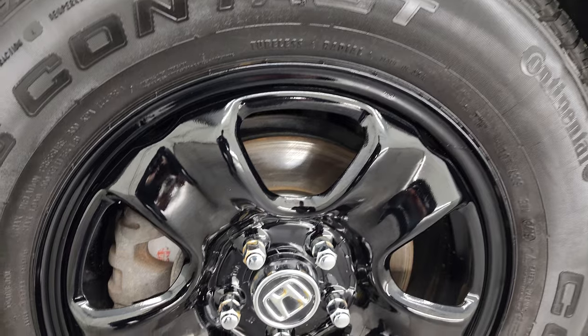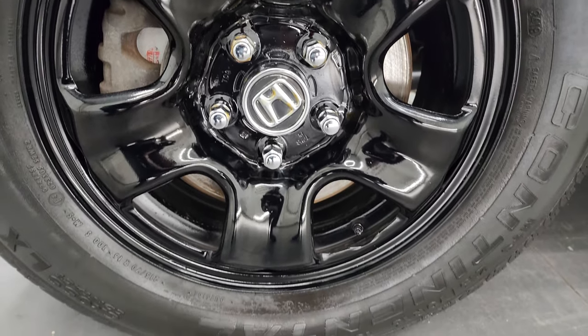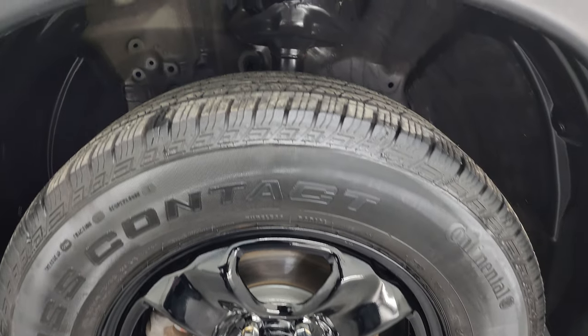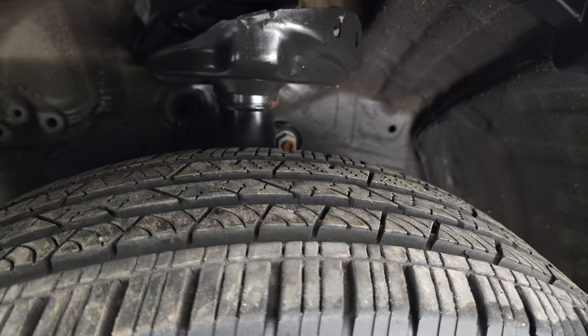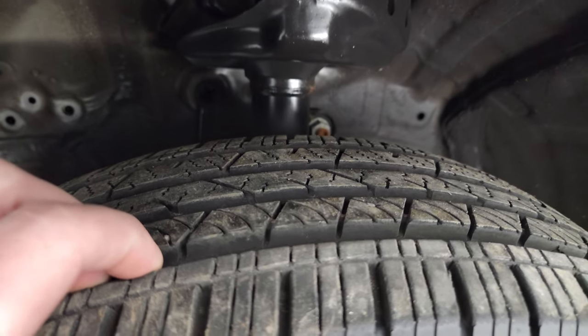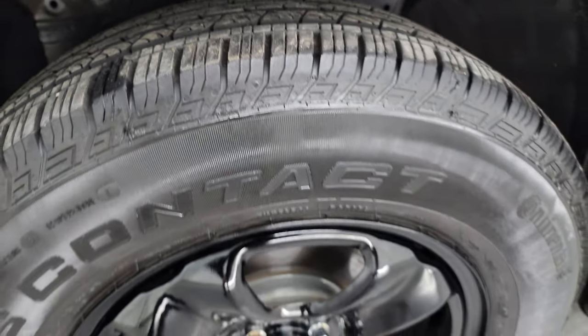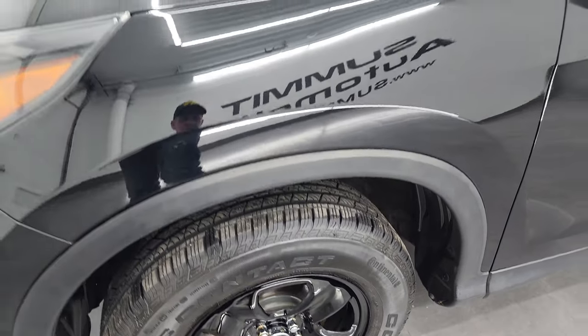It comes with gloss black painted steel wheels and Cross-Contact tires — these are 215/70R16s, and they have just about all the tread left on them. I would say 90 to 95% at least of the tread remaining on those tires. The front brakes look really new as well.